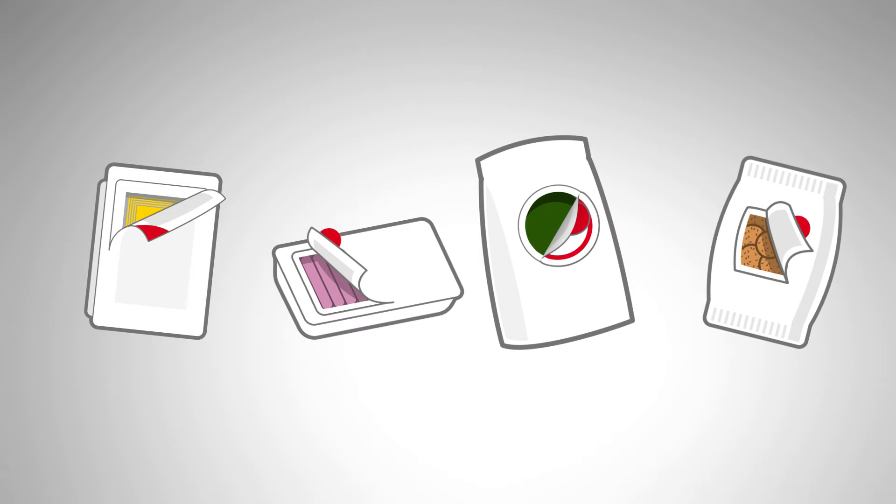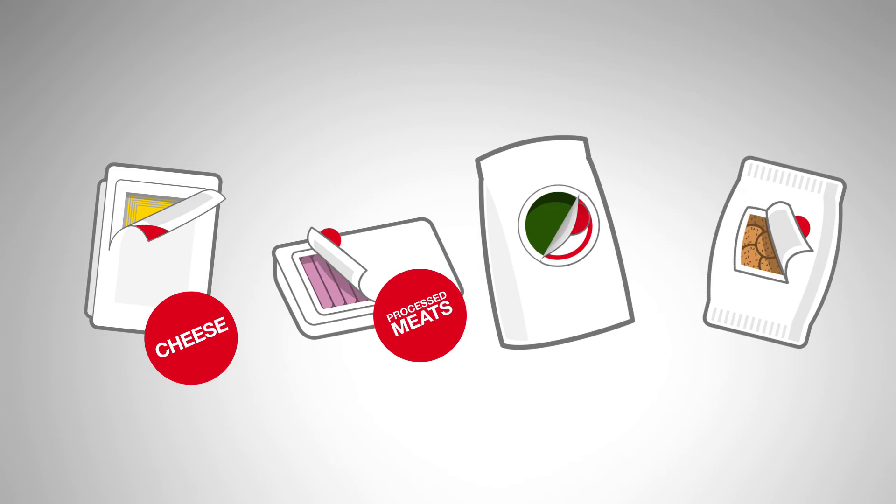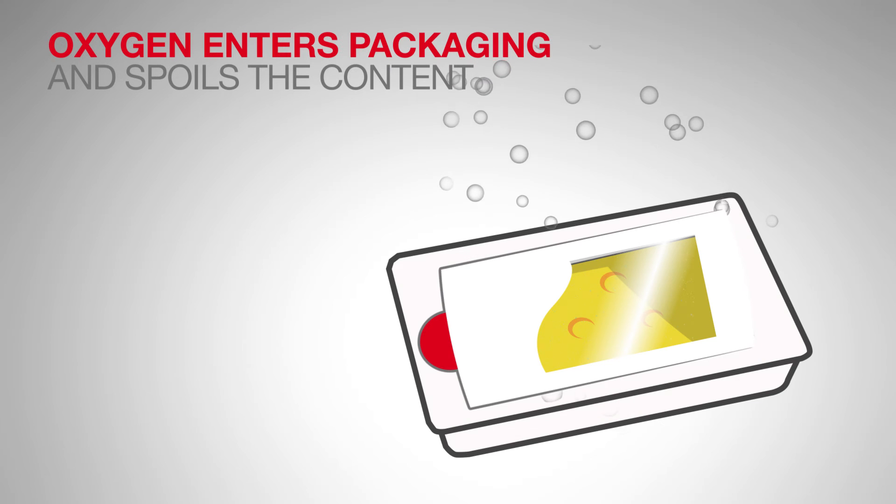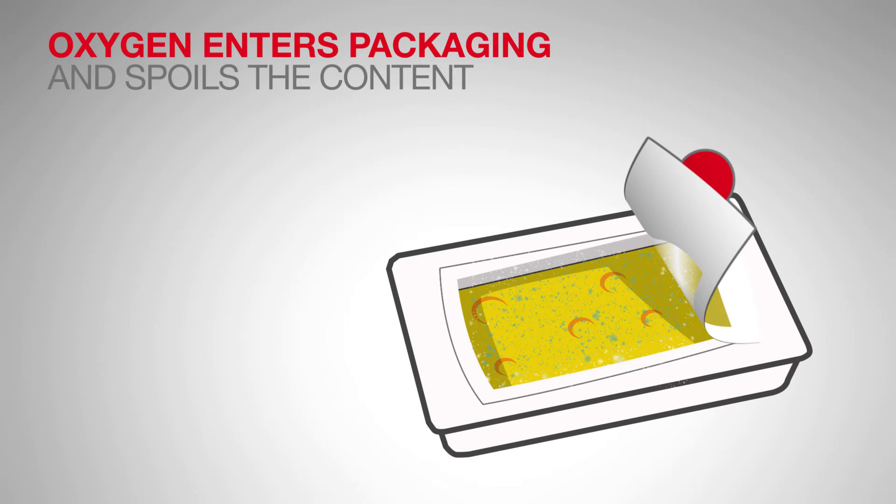A lot of fresh food products like sliced cheese, processed meat, produce, and cookies are sensitive to oxygen and or moisture. When oxygen gets inside the packaging, it can spoil the product freshness.